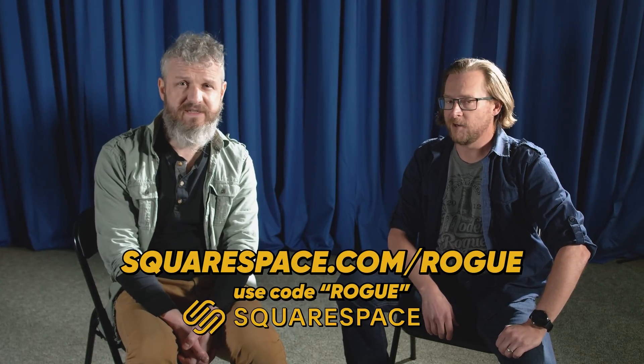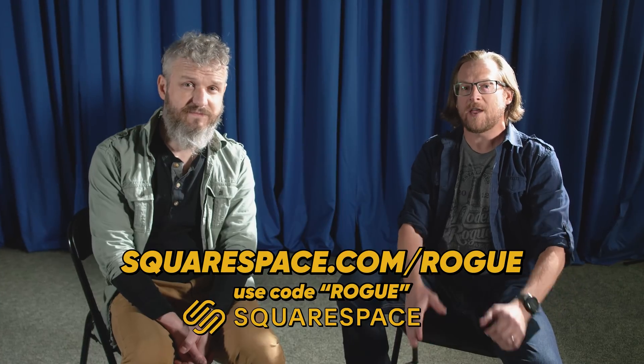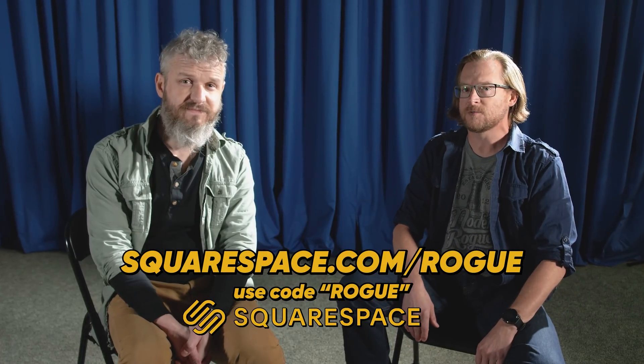This episode of The Modern Rogue is brought to you by Squarespace. Head on over to squarespace.com/rogue — that's R-O-G-U-E. Sign up for a free trial, and when you do, sign up for the service. Make sure to use promo code 'rogue' at checkout to get 10% off and keep us in business.